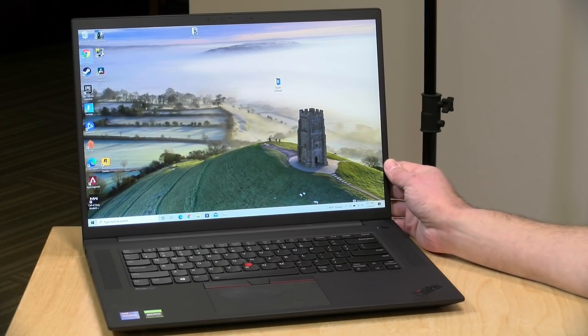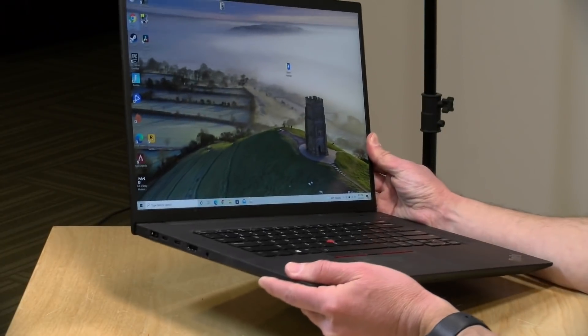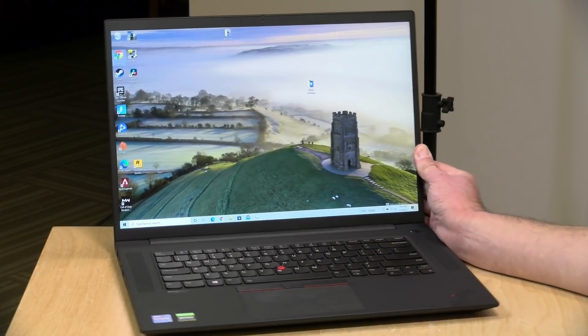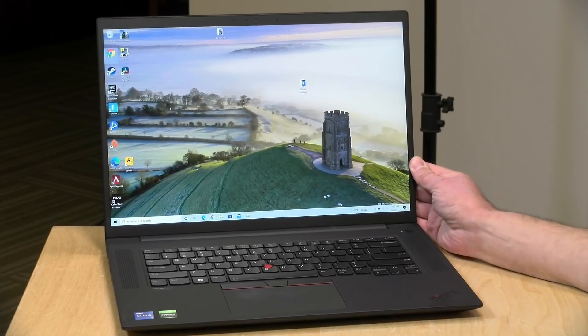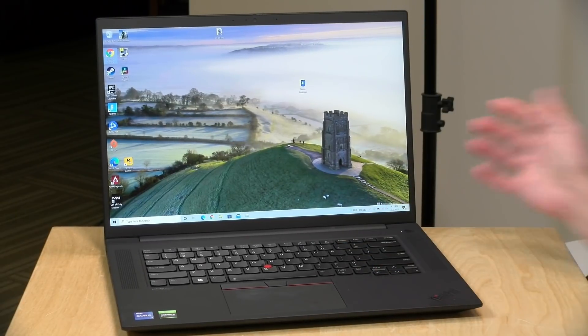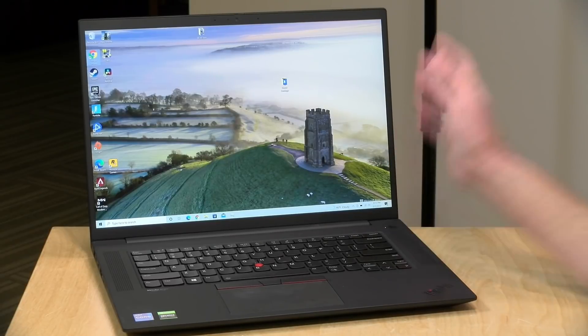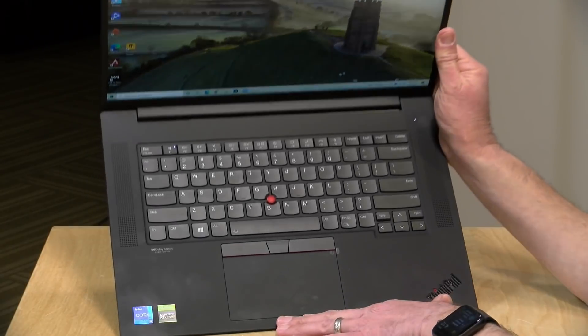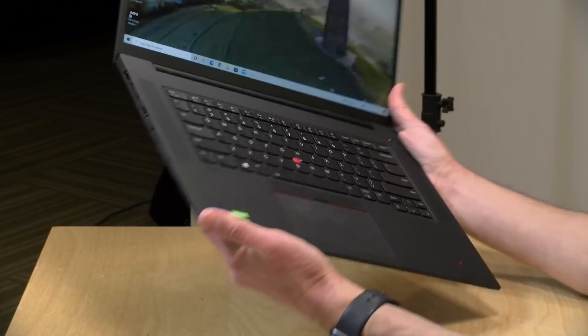So why choose the ThinkPad over one of the gaming laptops? It really depends on your use case. If you're looking for a device to take on the road to edit photos or video or do live streaming, this might be the better way to go because it's much lighter yet delivers comparable performance. This comes in at just about four pounds; the Legion 5 Pro with the same size display is five and a half pounds — a significant difference when lugging it through airports. But if you're playing a lot of games, a gaming laptop is better for higher refresh displays, more consistent cooling, and RGB keyboards.